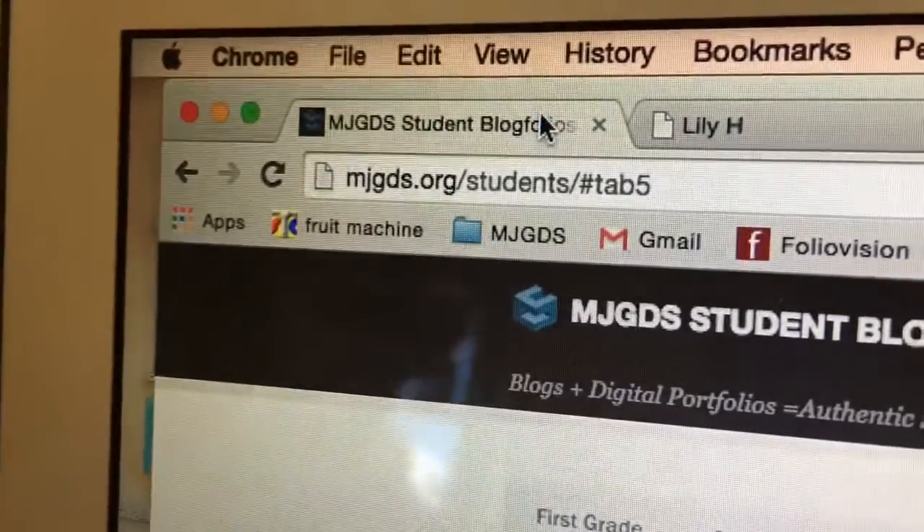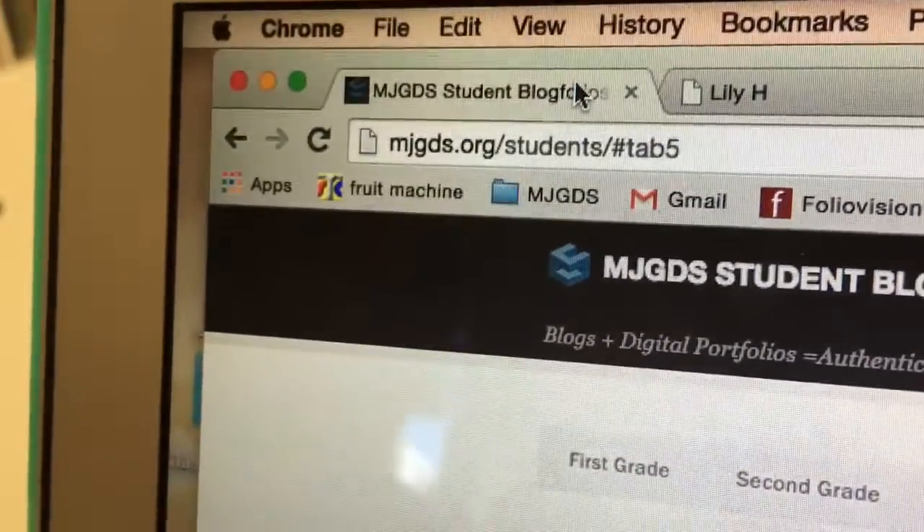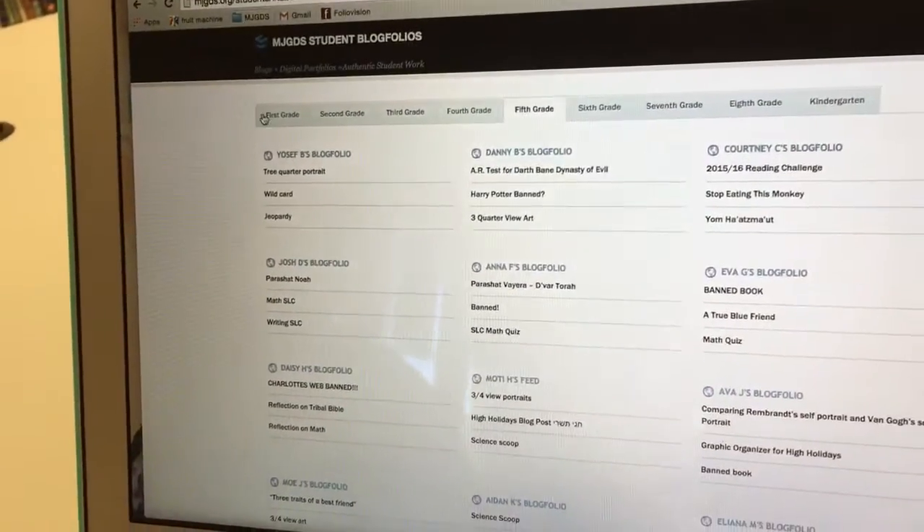We started with kindergarten, fifth grade, and eighth grade. Those fifth graders that we started with are now tenth graders, the eighth graders are in college, and those kindergartners are now our fifth graders. If you go to our site, mjgds.org/students, you can see that every student in our school has a blog folio.